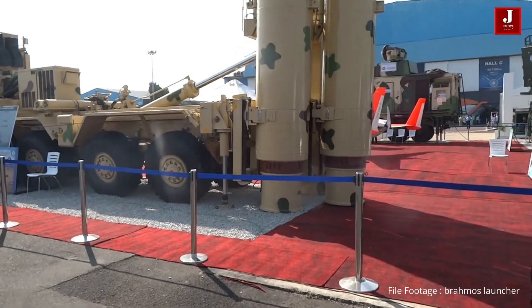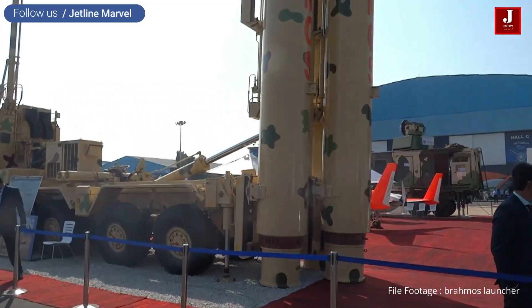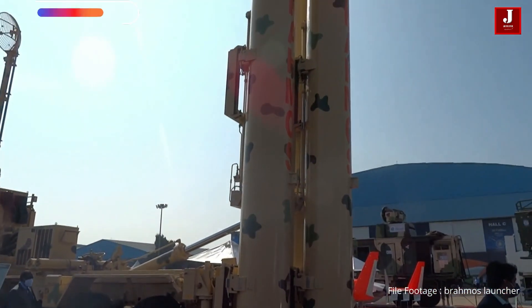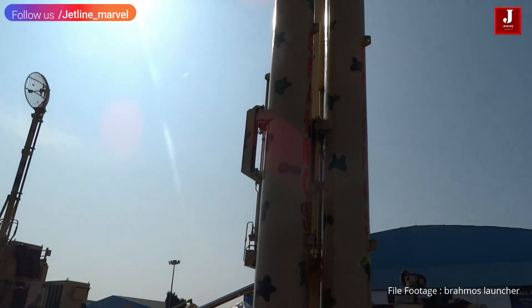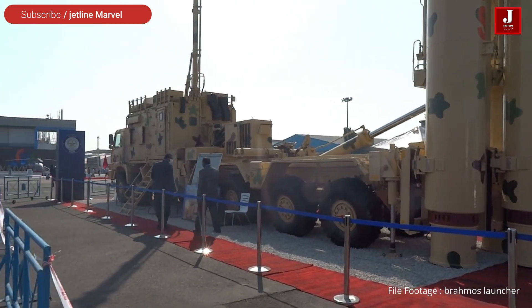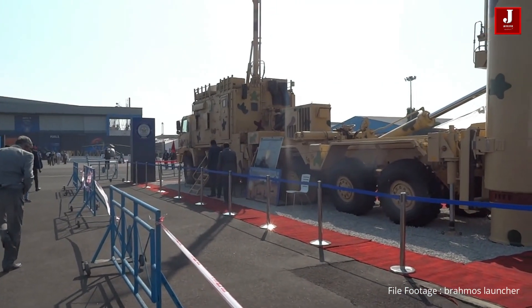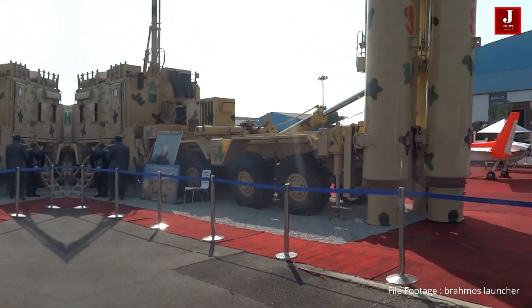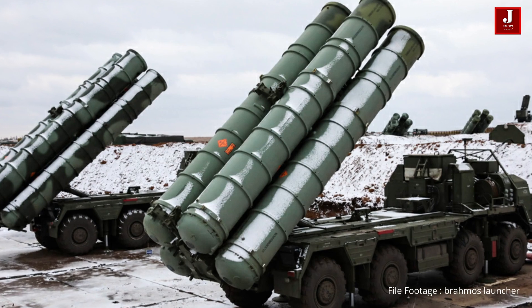The air defense system would offer India an advantage in the skies of South Asia, since it would allow them to shoot down hostile aircraft and cruise missiles from a distance of 400 kilometers. The S-400 missile defense system is armed with four missiles that can strike enemy aircraft, ballistic missiles, and AWACS planes at distances of 400, 250, 120, and 40 kilometers.